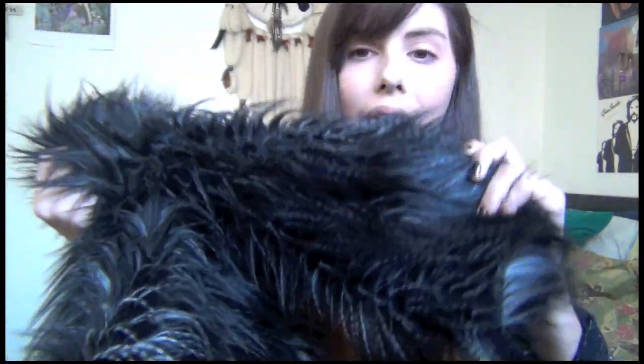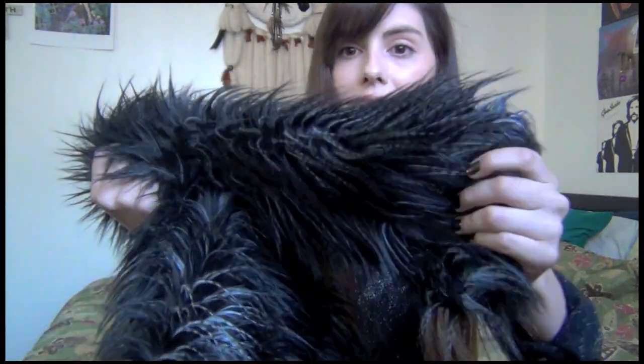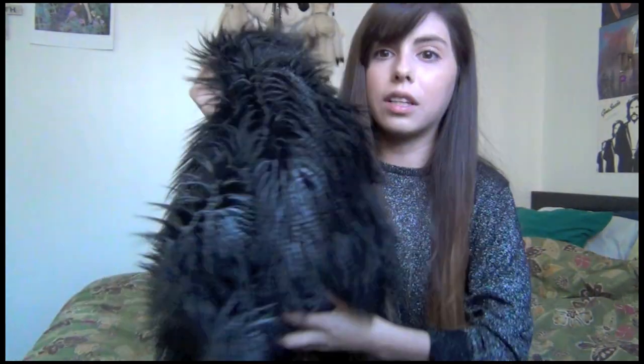This also ties in with the first tip, because as you can see in this black faux fur little jacket, there are other colors in it, and so when the light hits it, it looks more natural than if it was just all solid black.